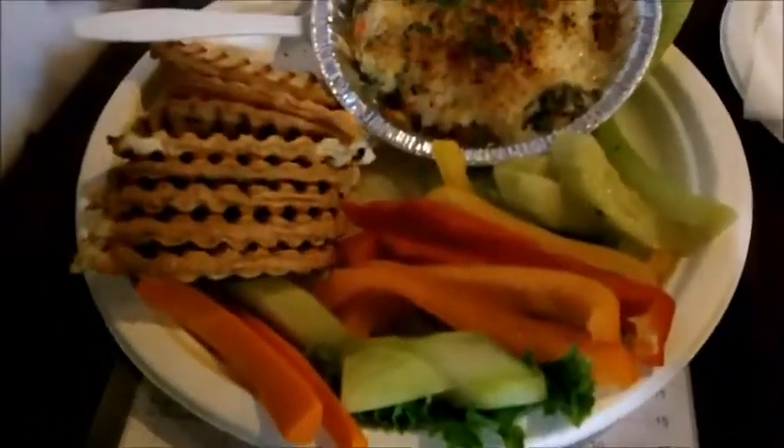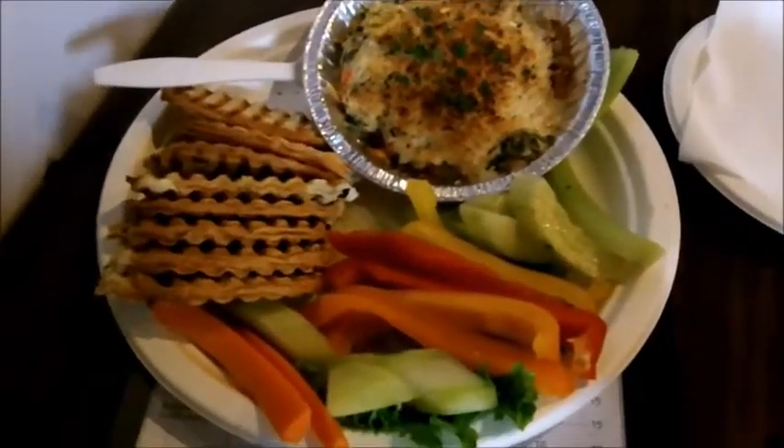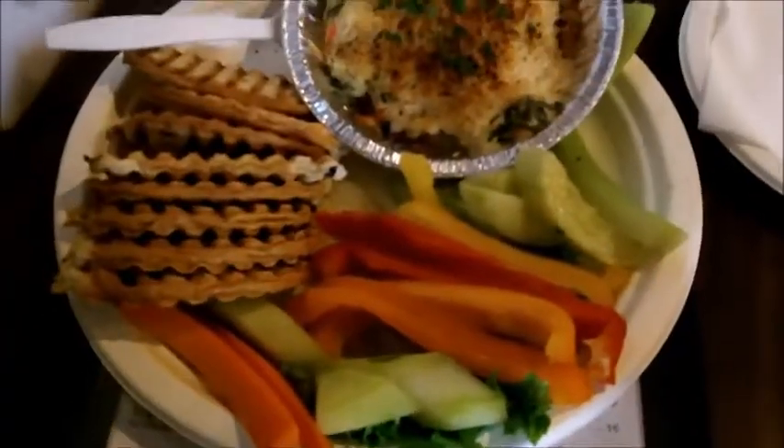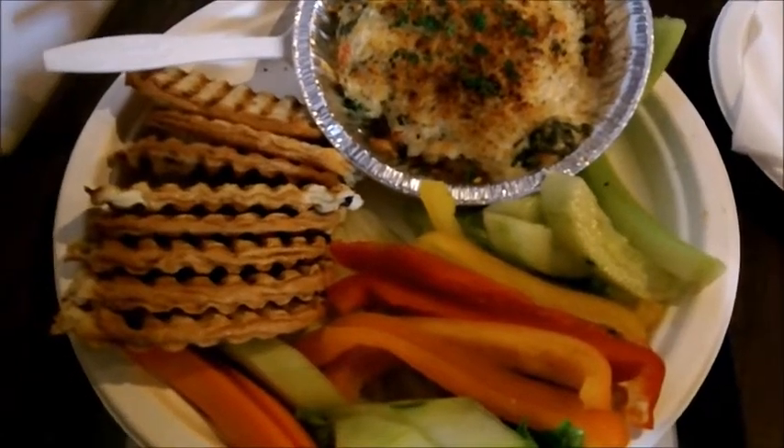I ordered something really light for my lunch today — it's actually more of a dip. This is an Irish oak and spinach dip with all kinds of veggies and some bread to dip into it. A light way to enjoy the day plus drink the beer.